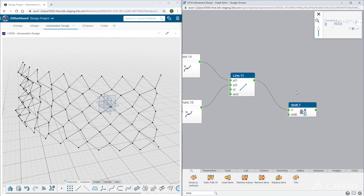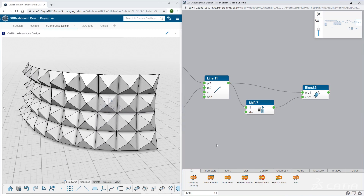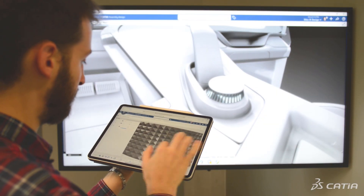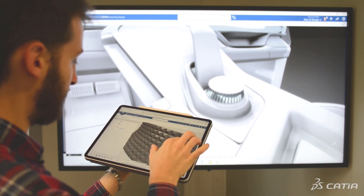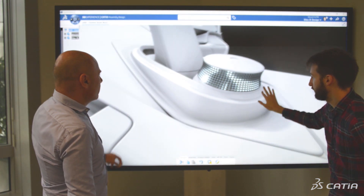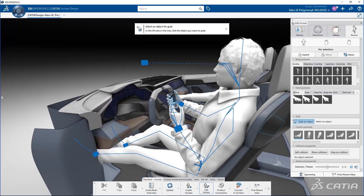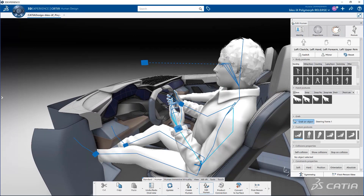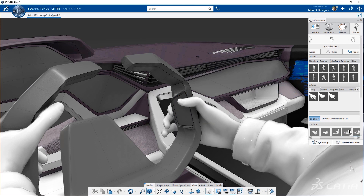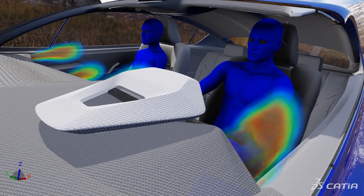For us as designers, new generative modeling approaches were key to unleash our creativity, to explore and generate multiple shape patterns. In the Bleu AX Polymorph project, being able to visualize and contextualize a virtual human all along the design process was incredibly useful to design the right experience and reach the perfect design to offer the best consumer experience.